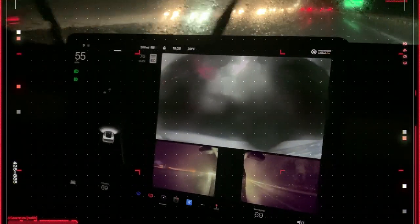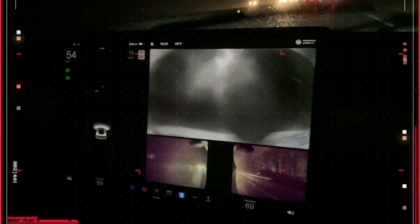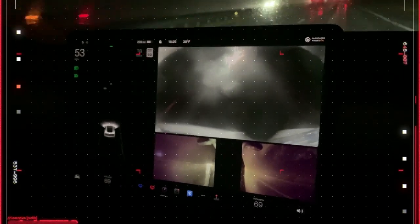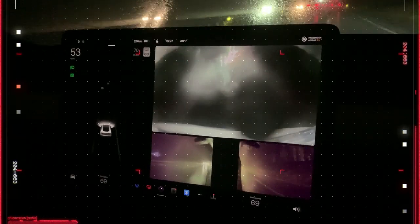Those cameras are really getting bad. They're totally obstructed — especially that rear camera is completely obstructed. The side view cameras, you really can't tell what's going on over there. I can see why the car didn't want to be responsible for doing the driving right now. I completely get it.